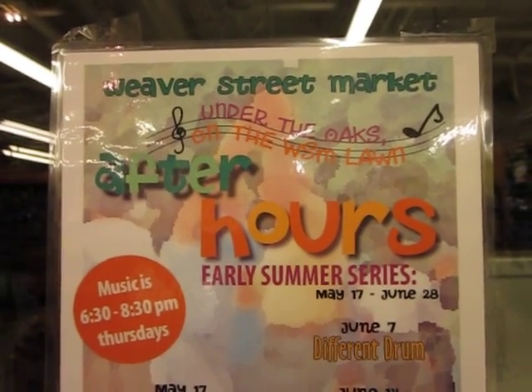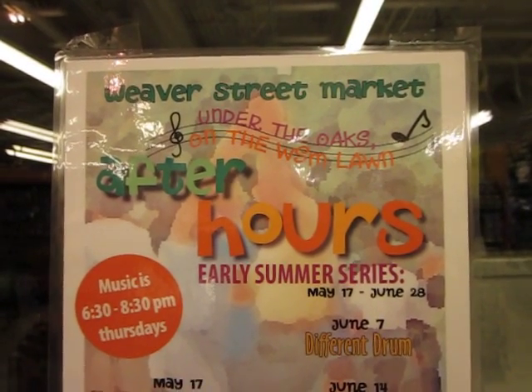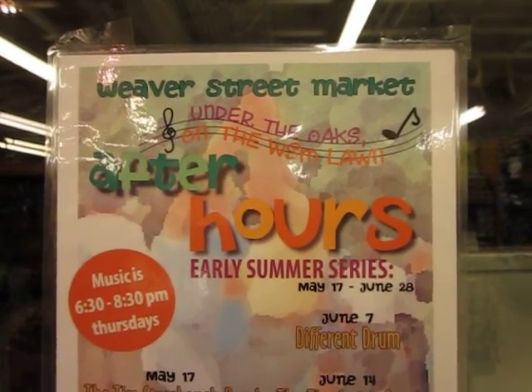Hi folks, Nan Bajani Tierra here. It's Thursday, May 30th, 2012, Chapel Hill, North Carolina. We're at Weber Street Market, a food co-op in Chapel Hill, North Carolina.